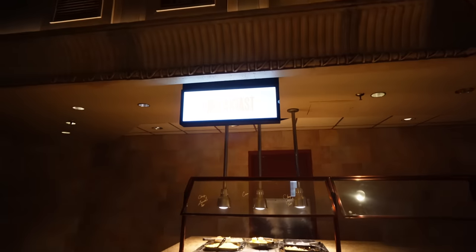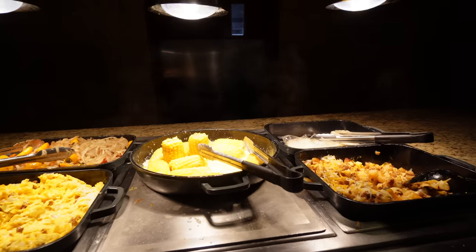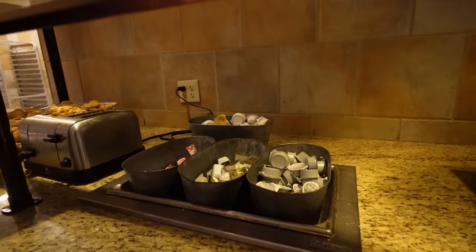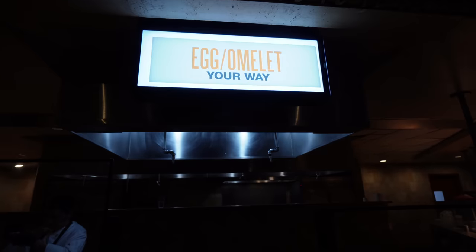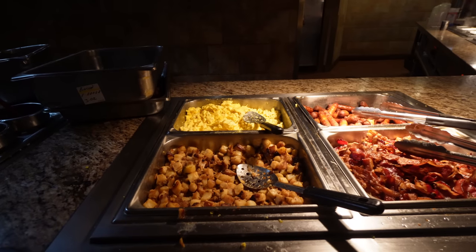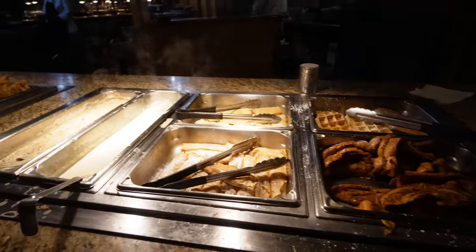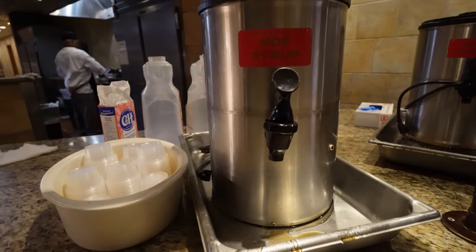Starting with the left side, the breakfast section — they have chorizo and scrambled eggs with some grilled onions, corn, chorizo and potatoes with tortillas. Over in the center aisle you got your white and wheat bread, Philadelphia cream cheese, butter and jam. There's also a toaster with some pastries, croissants and muffins, and of course you can get your egg slash omelet your way over here as well. They even have more breakfast stuff: scrambled eggs, potatoes, bacon, and breakfast sausage. Over this way you got French toast, waffles, apple crepes, cheese blintzes, and hot syrup cups.